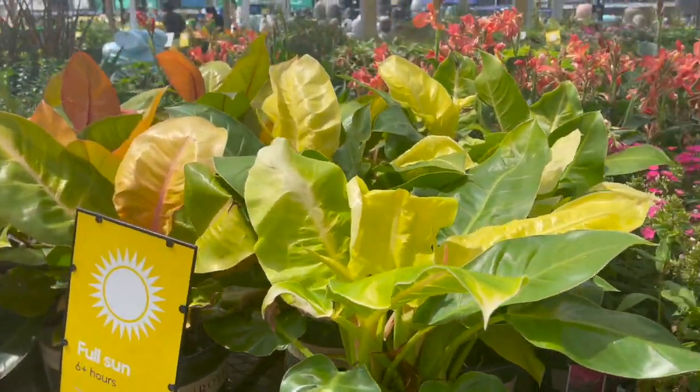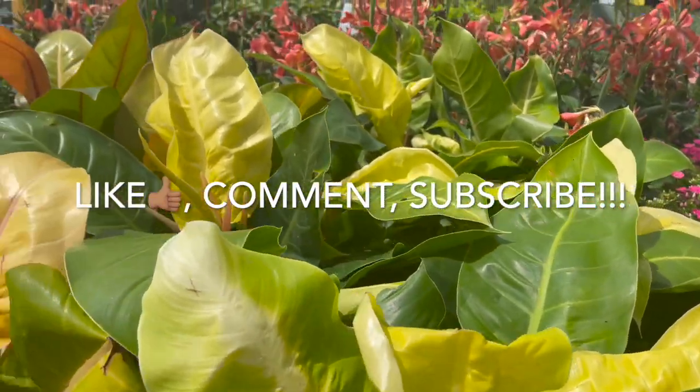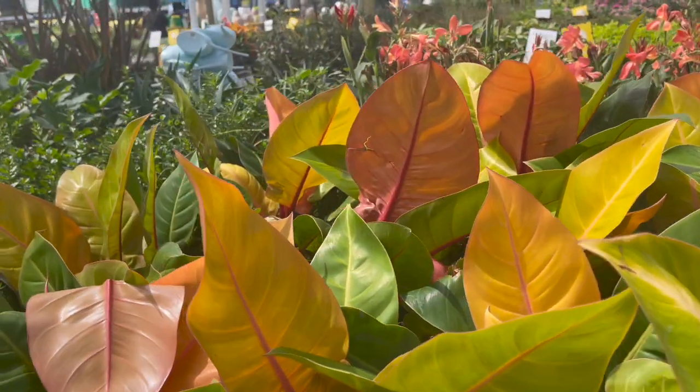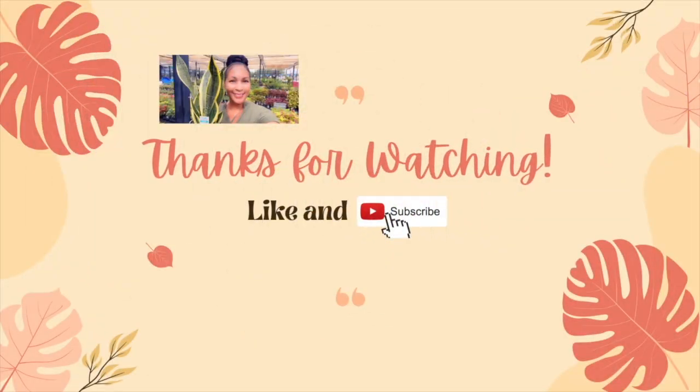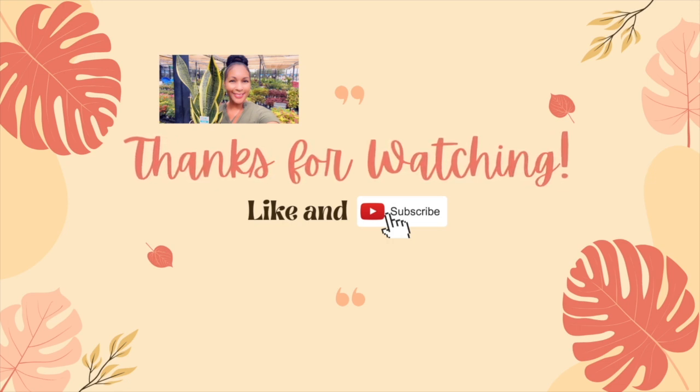I hope you guys enjoyed this short video. If you did, don't forget to give me a big thumbs up, comment, subscribe, and share. Until next time, thank you so much for watching and take care. We'll see you next time, bye.